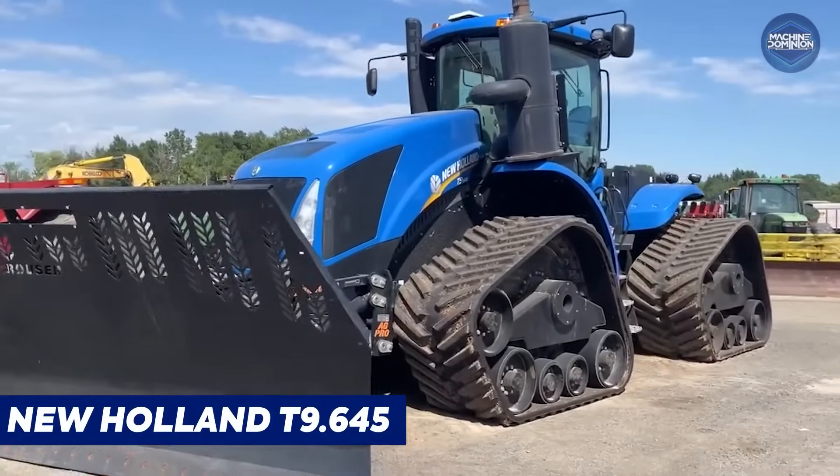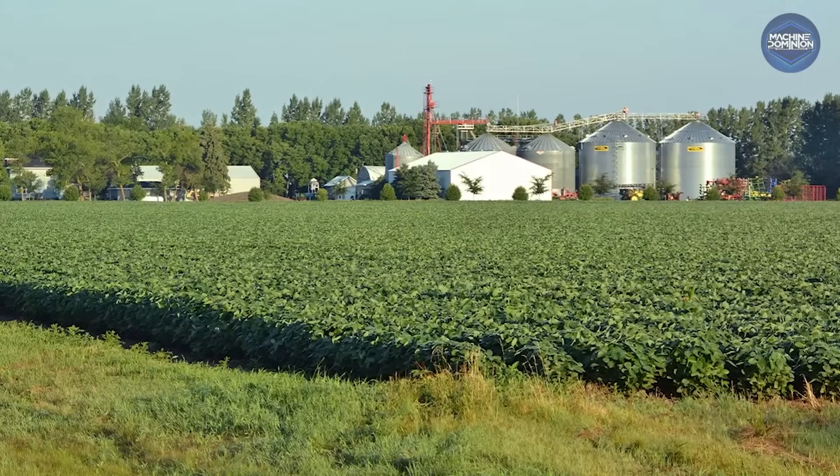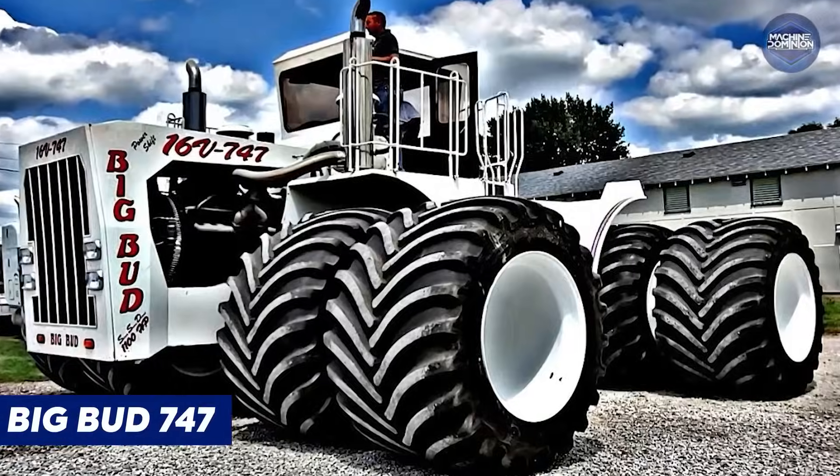New Holland's biggest four-wheel drive, the T9645, is built in Fargo, North Dakota for large farms. It offers a 17-speed transmission and endless hill clutchless shuttle.